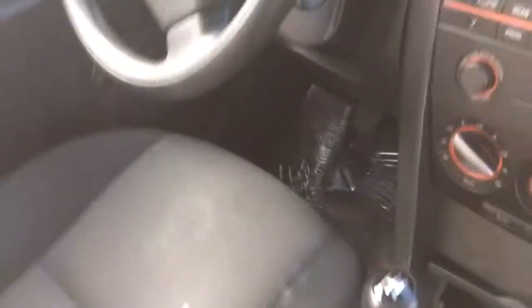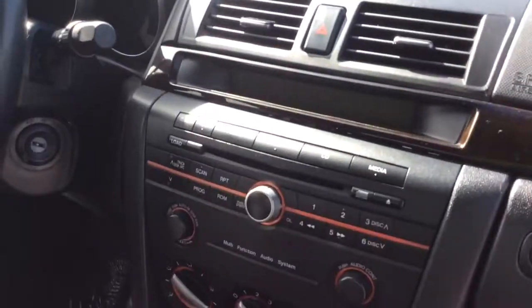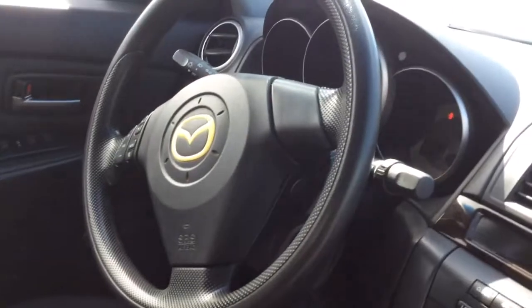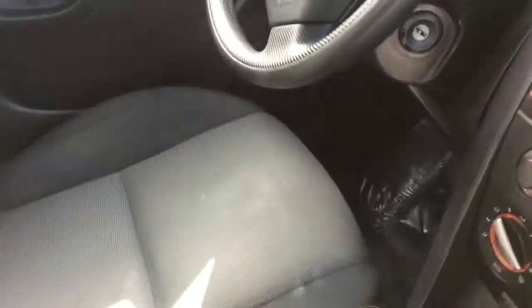It does have an MP3 CD player inside the vehicle. Look at the rear seat detail — it's in really, really great condition. Carpet's everything. It was a non-smoker vehicle, so it is actually in really great shape.